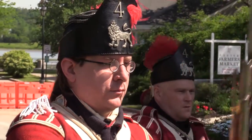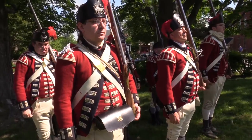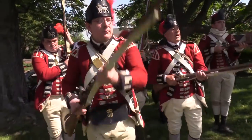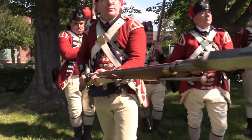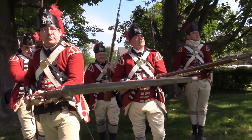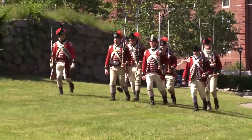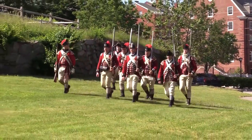The British Army in 1775 was a professional force, quick to adapt. In the past decades, it had defeated the French Army in Europe and North America, as well as put down a rebellion in Scotland. These conflicts had taught several valuable lessons, which prompted serious reforms in how the British Army fought their battles.